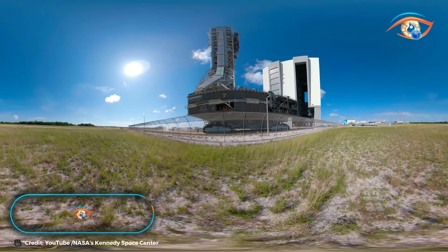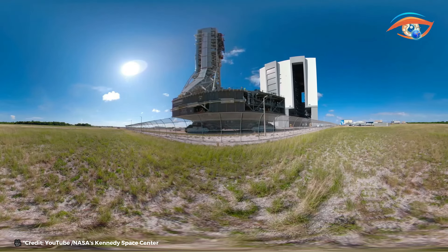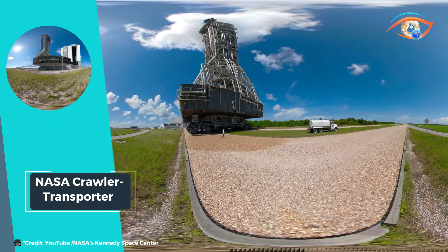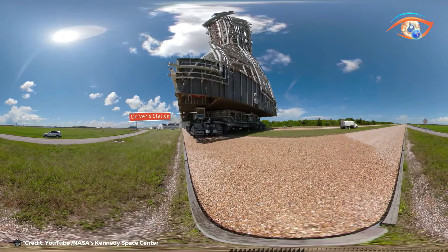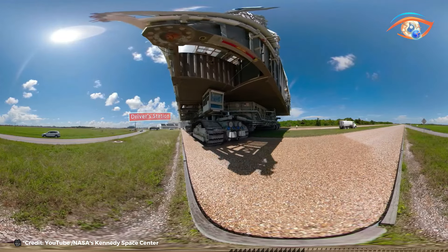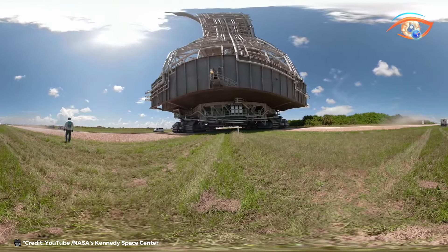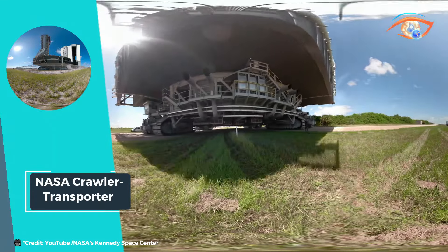NASA Crawler Transporter. The NASA Crawler Transporter stands as an icon of engineering prowess and ingenuity, playing a crucial role in space exploration missions. These colossal machines have shouldered the monumental task of transporting rockets and spacecraft to the launch pad with unparalleled precision and reliability. With a staggering capacity to transport payloads of up to 18 million pounds, they epitomize strength and capability on an unprecedented scale. Powered by an impressive 2,750-horsepower engine, they navigate with finesse.